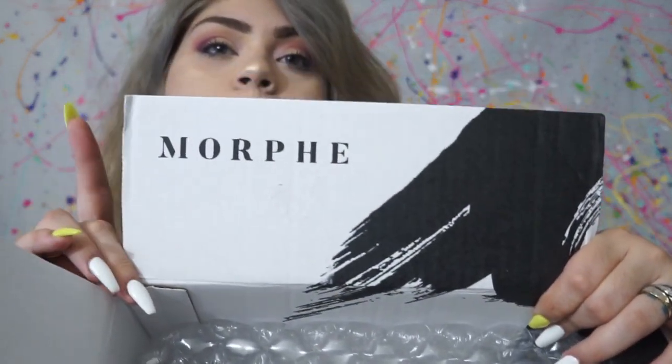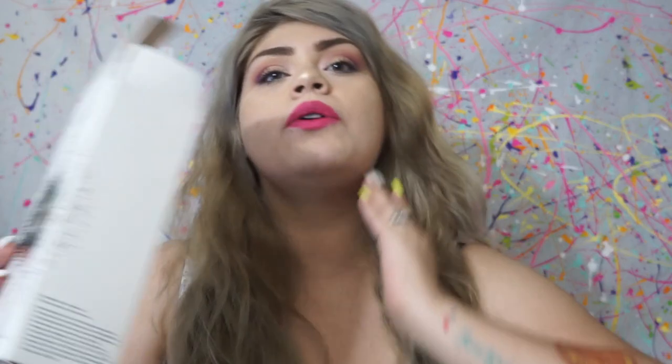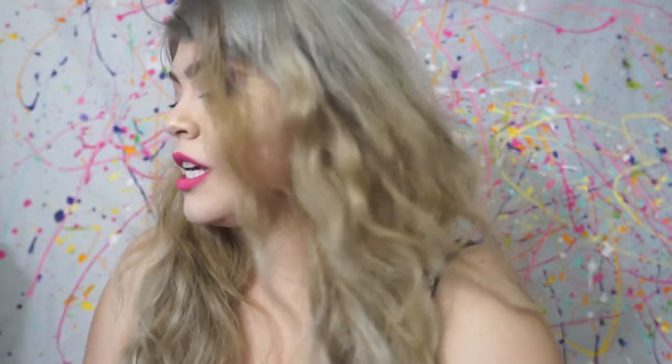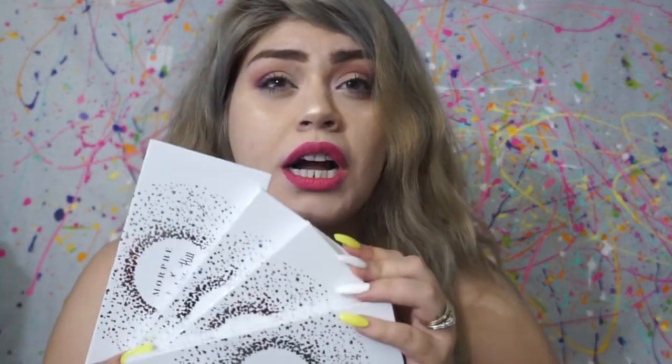I also ordered from the Morphe website. I placed an order as soon as the Jacqueline Hill palette came out — I bought the vault as soon as it went on sale. I was probably one of the first to check out, because last time with her other palette I had to wait for the second restock. This time I wanted to make sure I had mine. The shipping took a lot longer than expected, but I got the whole vault collection. I wish I would have gotten the little mini vault too. I'm going to open these up so you guys can see what they look like.